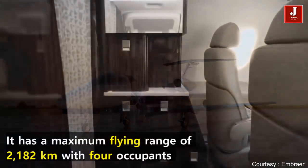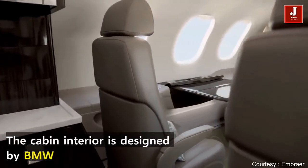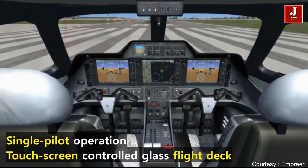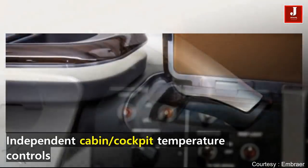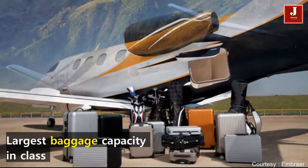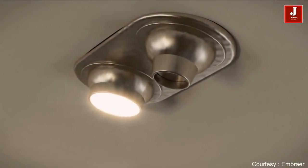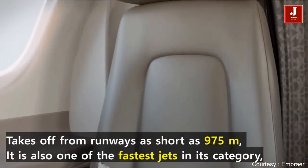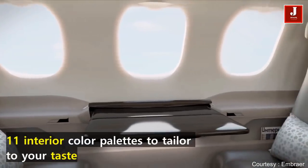It has a flying range of 2,182 kilometers with four occupants. The cabin interior is designed by BMW. It features single-pilot operation with a touchscreen cockpit, reduced number of switches, cabin and cockpit temperature controls, and the largest baggage capacity in its class. It is designed for an economic life of 35,000 hours, and takes off from runways as short as 975 meters — one of the fastest jets in its category. It offers 11 interior color palettes to tailor to your taste.